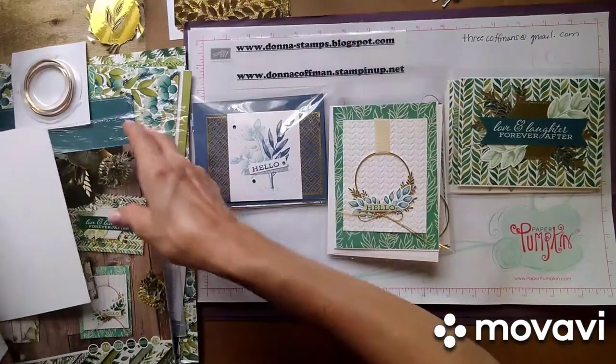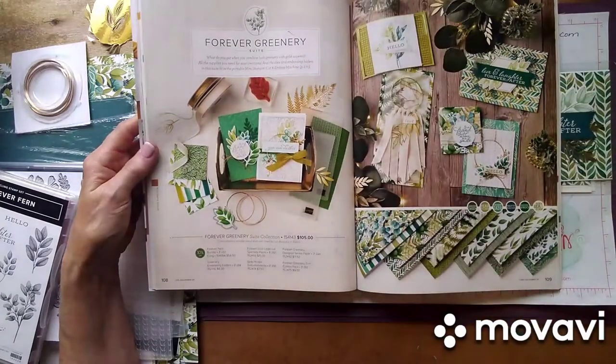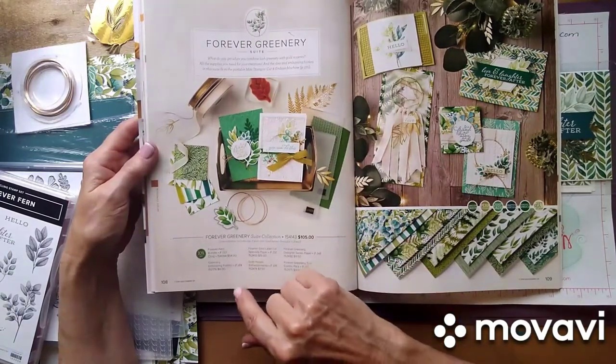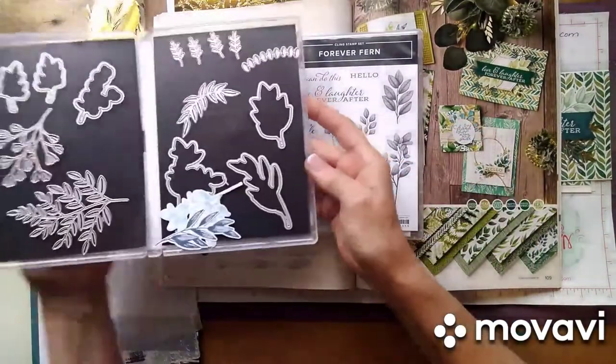Those are beautiful colors, nice and vibrant. This is the suite — if you want to take a look at it, it's on page 108 of the annual catalog. The price is $105, but you get the bundle, which includes the stamp set and the dies that come with it.